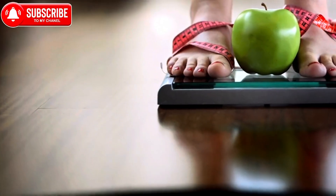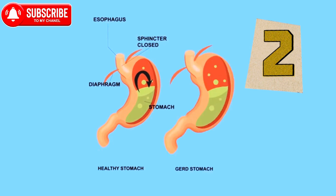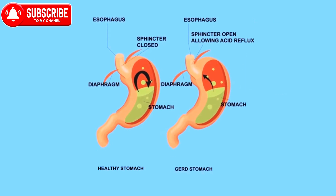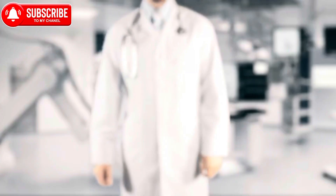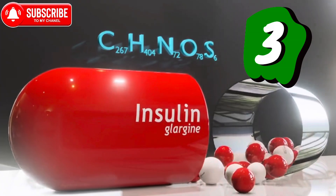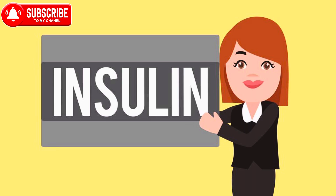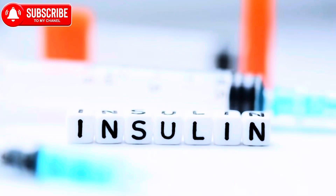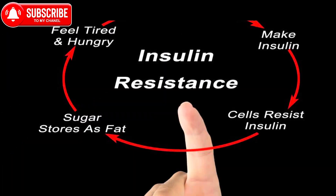Second, slowed gastric emptying. GLP-1 agents can slow down the emptying of the stomach, which helps in controlling the speed at which nutrients are absorbed. This can contribute to increased feelings of fullness and reduced calorie intake. Third, improved insulin sensitivity. By improving insulin sensitivity, GLP-1 agonists help the body utilize glucose more efficiently.